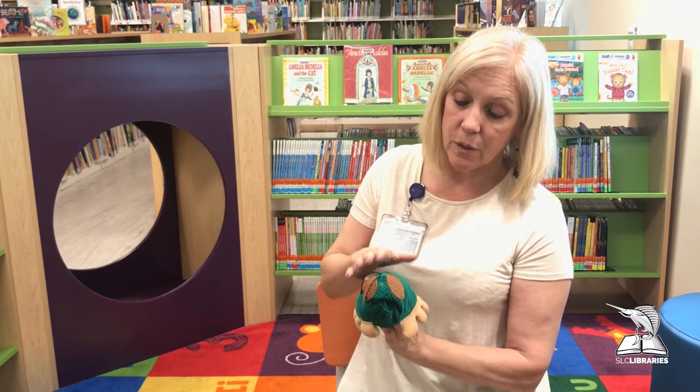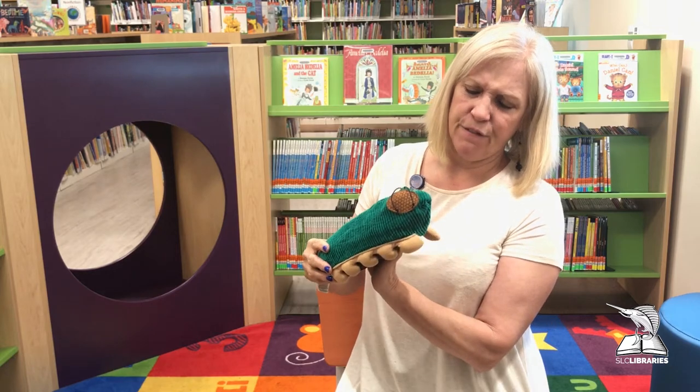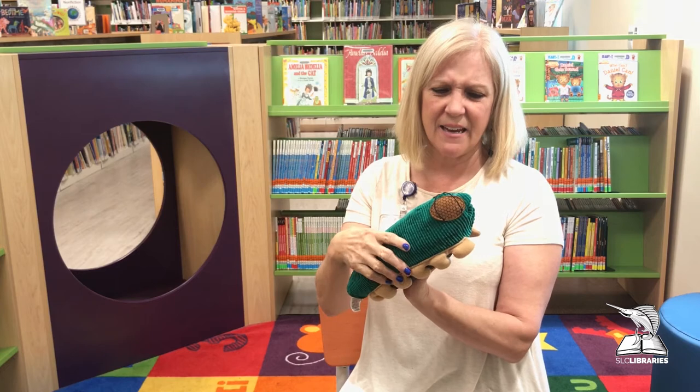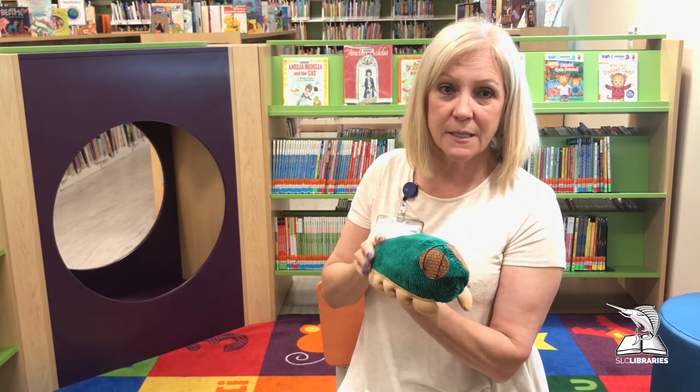Today I want to share with you another one of our friends, and I know this looks kind of funny. Look at those big eyes — what is that? I'm going to tell you what it is. This is Fuzzy Fuzzy Caterpillar.